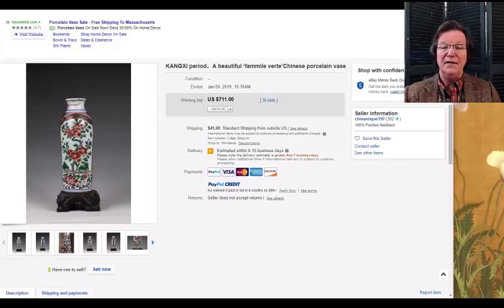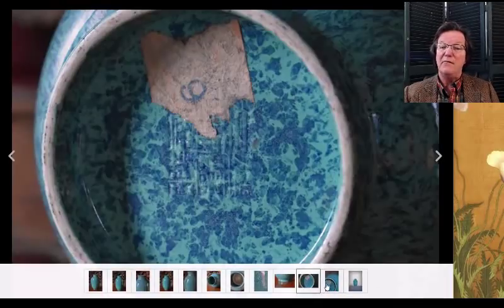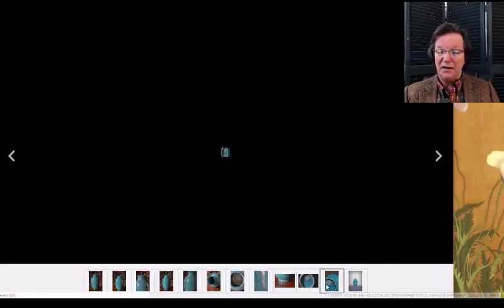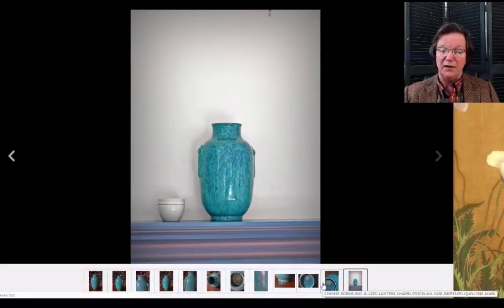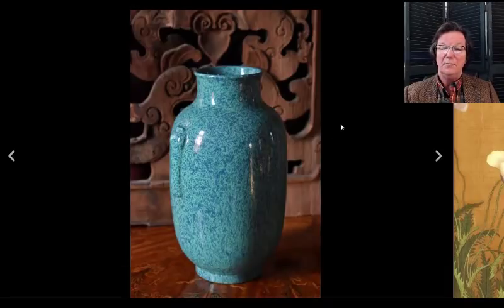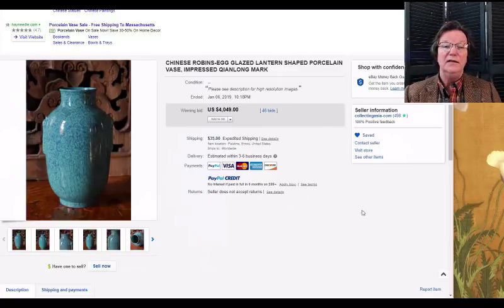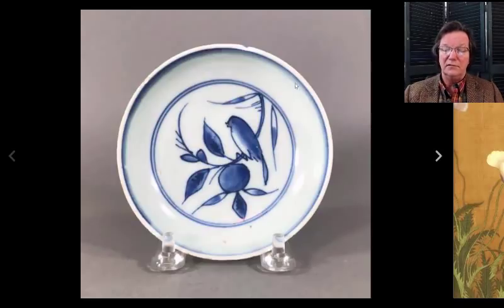This was a robin's egg blue two-handle vase with an impressed Qianlong mark on the bottom. It's an old one — not certain it's period Qianlong, maybe early 19th century — but a good-looking piece and it brought $4,049. Maybe some people thought it was period, but at any rate it was a nice piece with good color. Monochrome collectors are legion and these robin's egg pieces always do well.